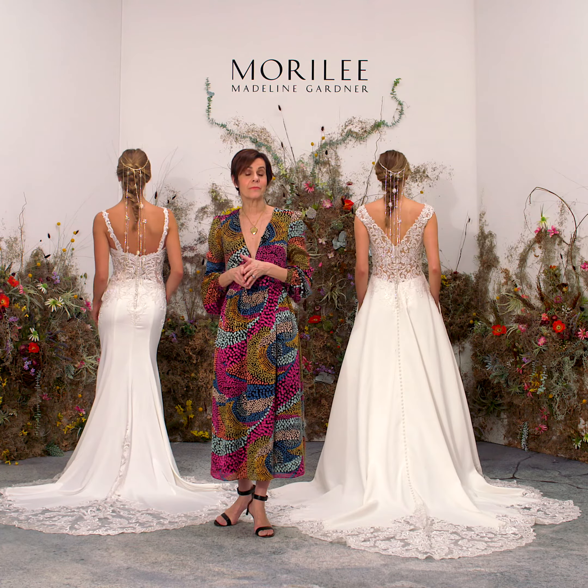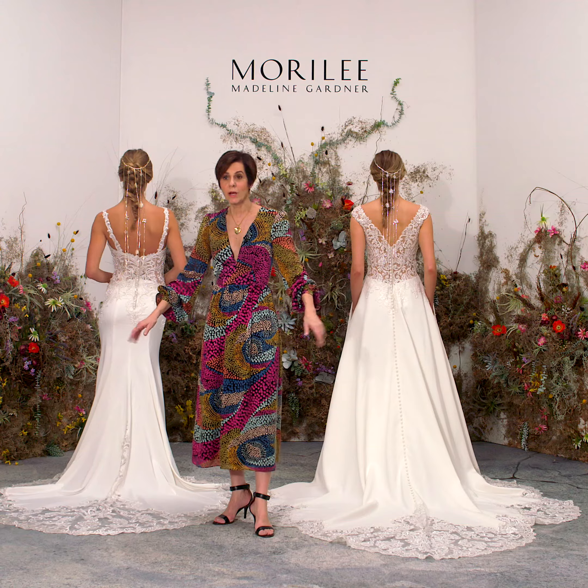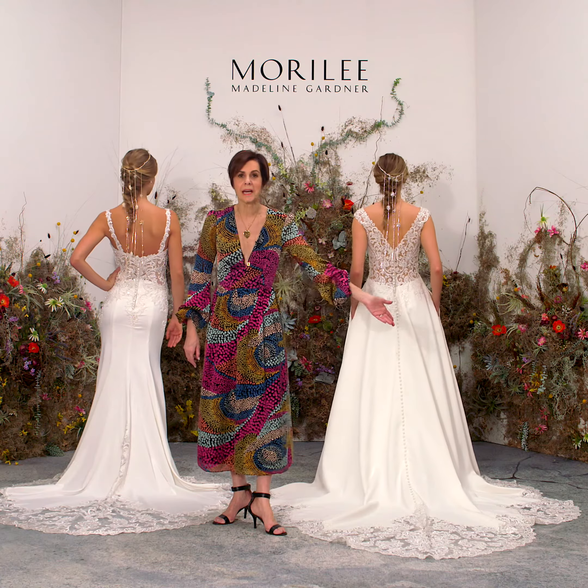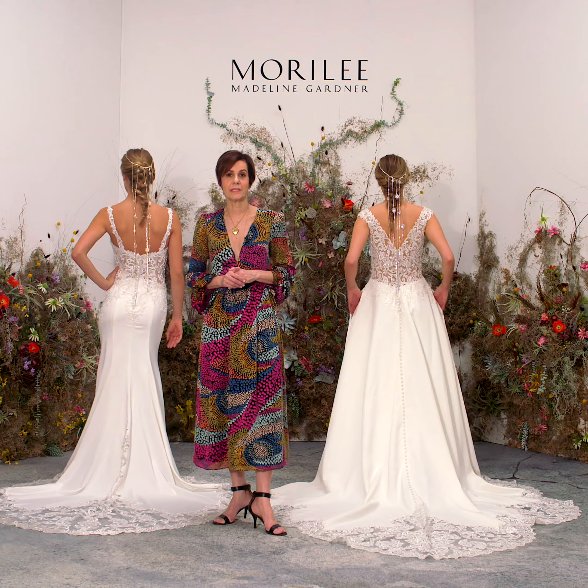I'm going to start with a really important detail, which is the cutaway train. Whether it's rounded off in a beautiful chapel length or scalloped out, it's just been so requested in so many different shapes and sizes.